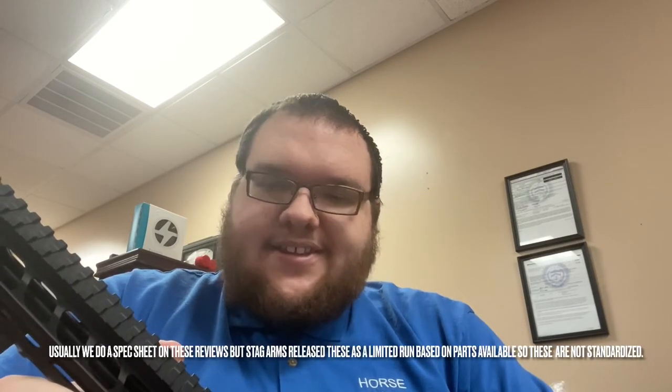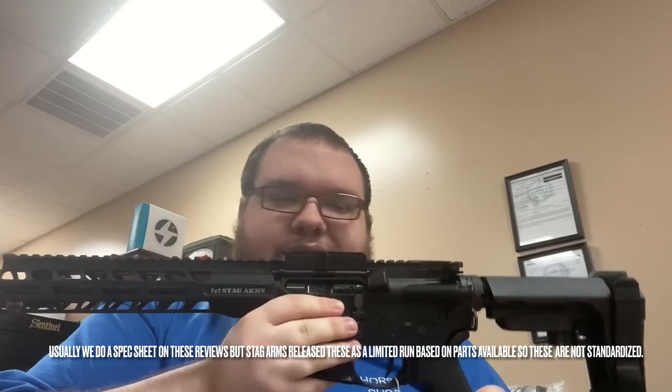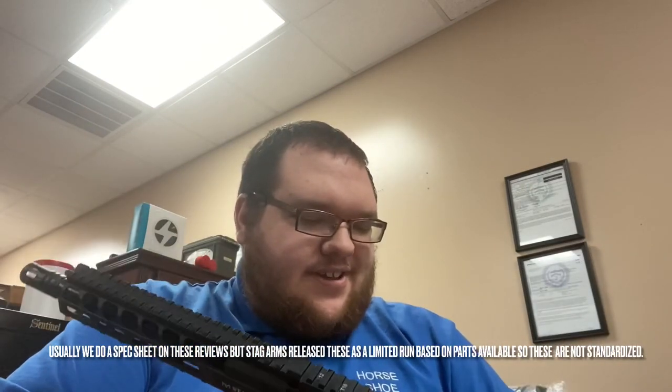So that's the Stag Arms left-handed AR-15 pistol. These come with a 30-round magazine straight from the factory — I think it's a Magpul PMAG — as well as the manual, original box, and the original paperwork from Stag Arms, the manual for the left-handed pistol or rifle. So that's all I have for you today. Thanks for watching, and please like and subscribe.